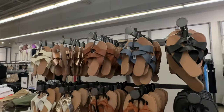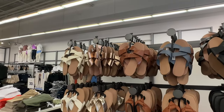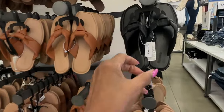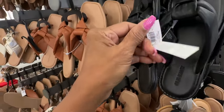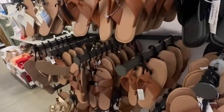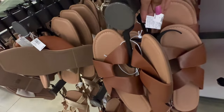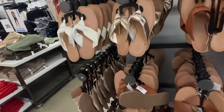They have some nice little sandals too — check these out. This one is $20. Let me see this price here — yep, $20. I like the gold.